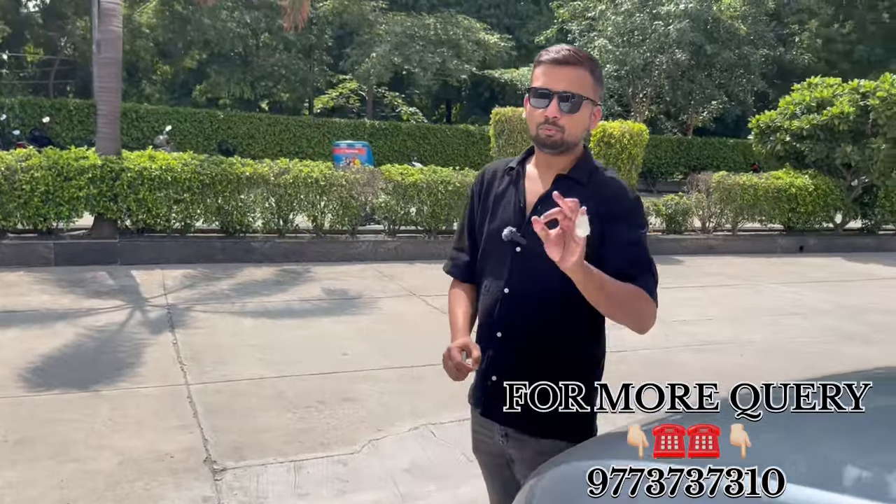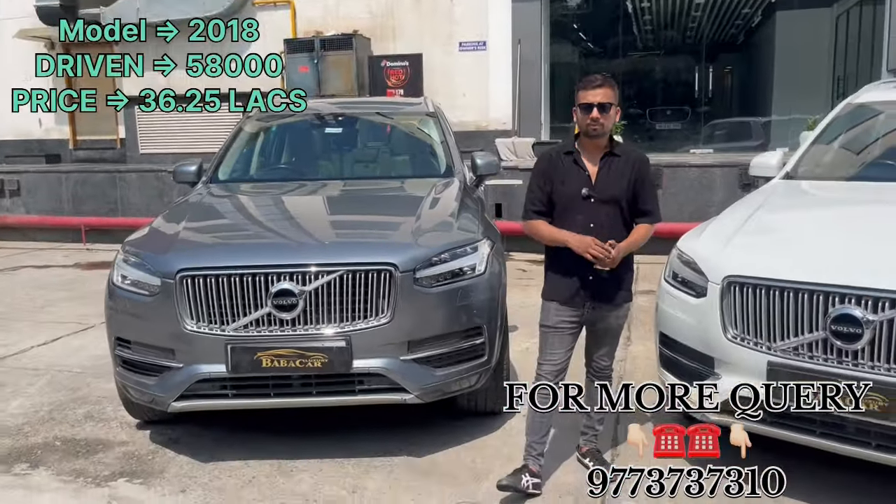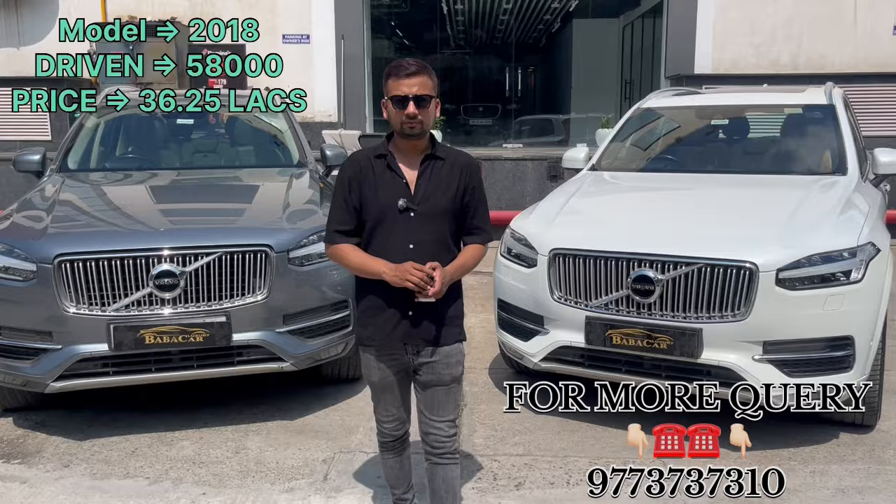There are also features that you can check on YouTube, because there is a lot of demand for the Volvo XC90. This is my father-in-law who will see a deal in this car. The 2018 model will be only 36,055,000.